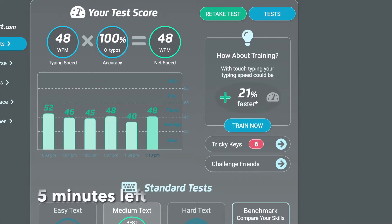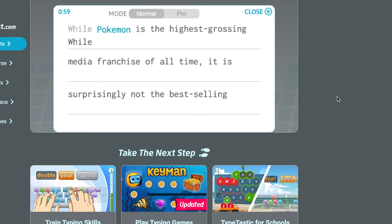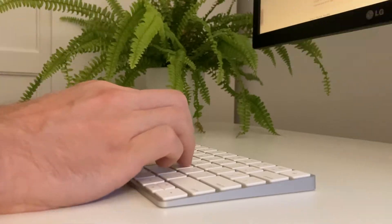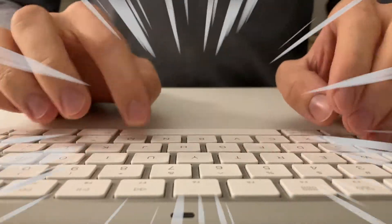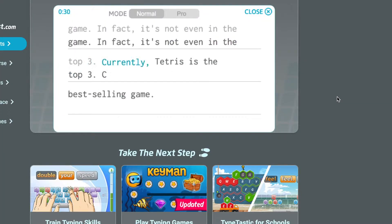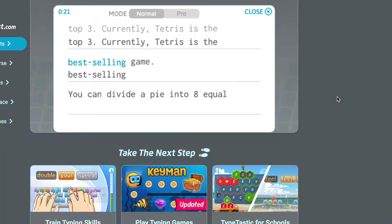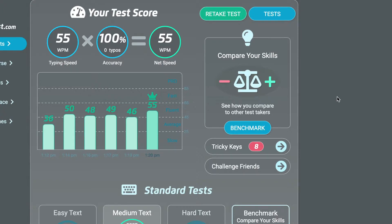My scores kept improving slowly up to the end of the 10-hour mark, and that's when I started getting serious. I implemented all the strategies — finger stretches, proper posture, and everything I learned so far coming together. I channeled my focus and just typed like never before. At the end of the 10 hours, I finished with a new record of 55 words per minute and an average of about 50 words per minute. So after 10 hours, I actually improved by over 25%.